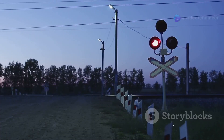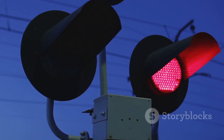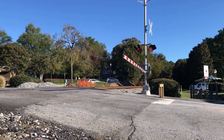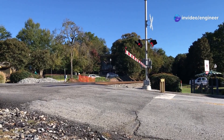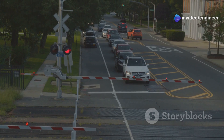Then there are the signals — the flashing lights and ringing bells that catch our attention. They warn us when a train is coming, giving us enough time to stop and wait safely. Don't forget the gates. These arms swing down to block traffic, ensuring that no vehicles are on the tracks when a train is approaching. They make sure no cars try to sneak across, which could lead to dangerous situations.